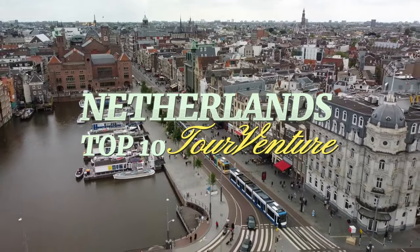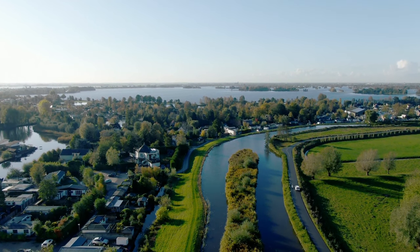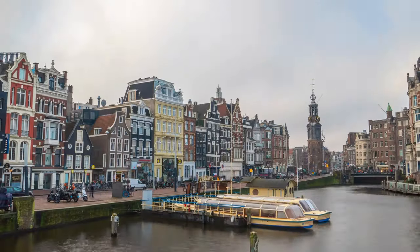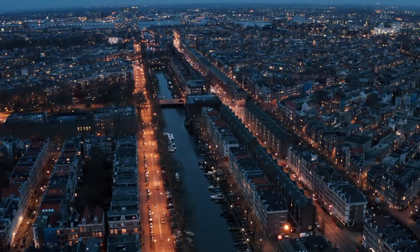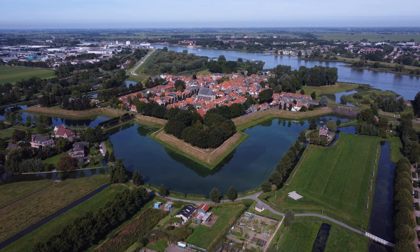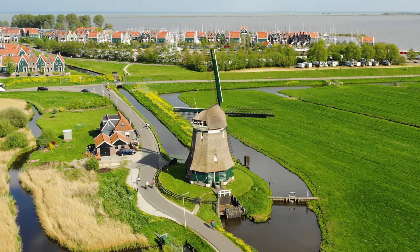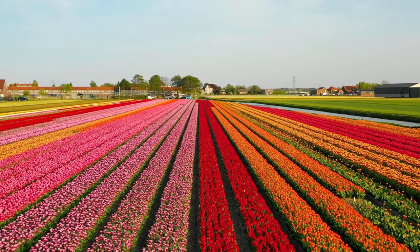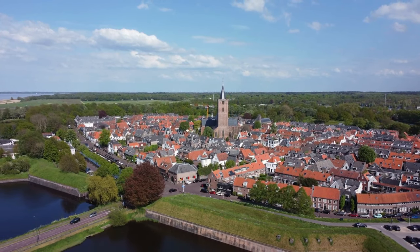Welcome to the Netherlands, a land of picturesque landscapes and cultural treasures. We'll take you on a journey through 10 of the most beautiful places this fascinating country has to offer. From historical cities to breathtaking natural wonders, every destination promises beauty and wonderful texture. Join us as we explore the heart of the Netherlands, where windmills dance in the breeze, tulips paint fields brightly, and centuries-old architecture tells stories of bygone eras. Let's begin our adventure!